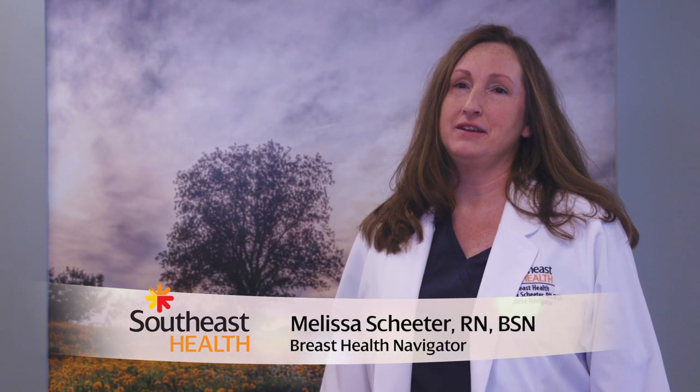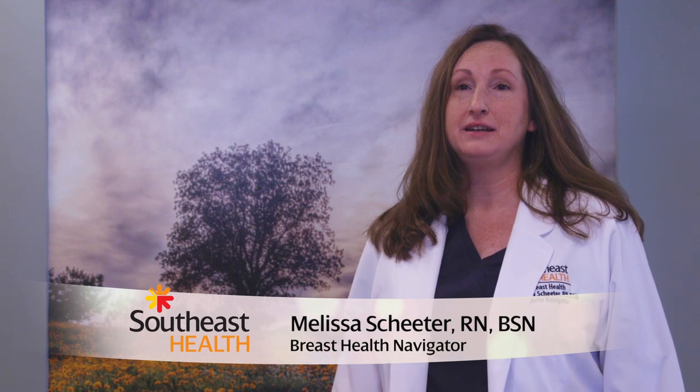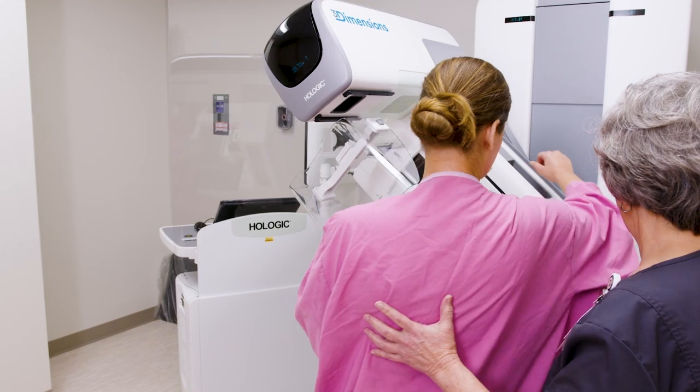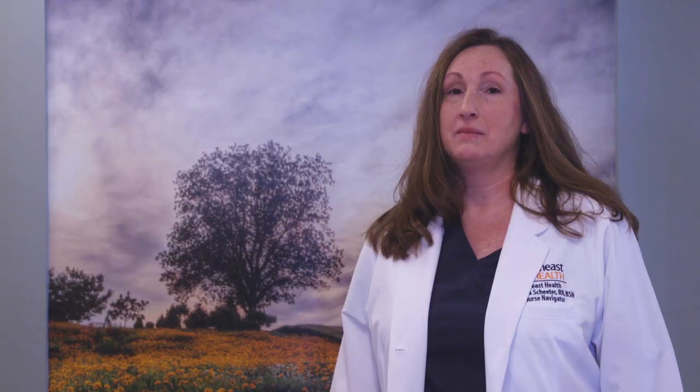The role of the Breast Health Nurse Navigator at Southeast Health was created for the patient experience by providing education, support, and information to those patients that may be facing a breast cancer diagnosis. I also act as a liaison between the multidisciplinary teams that will be involved in the patient's care.